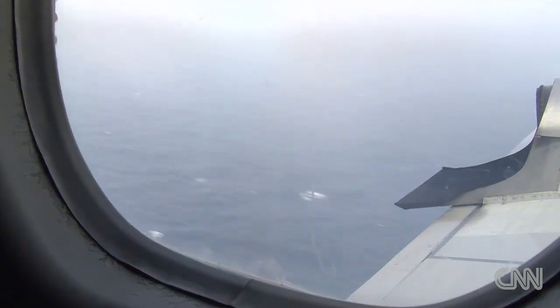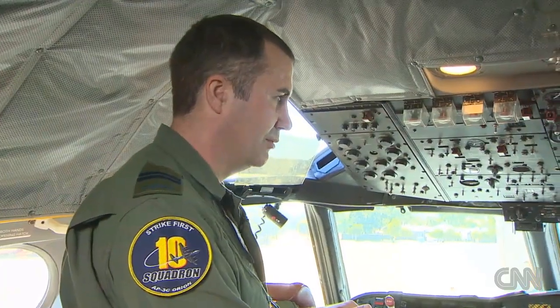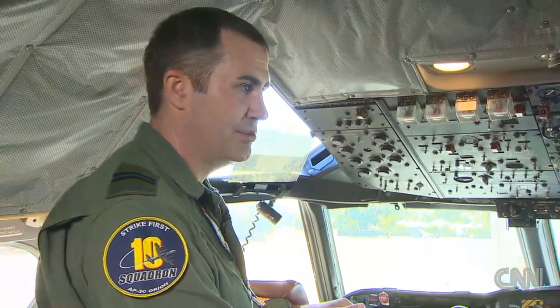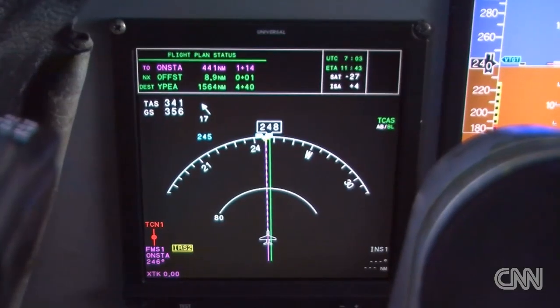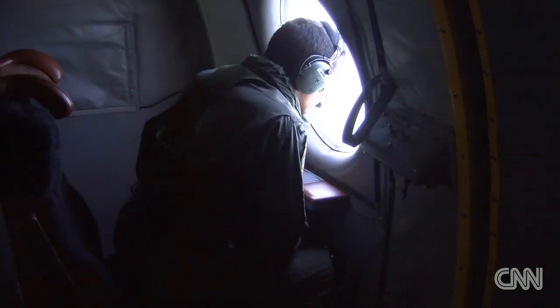That's just part of the frustration for crews scouring the ocean's surface for traces of Flight 370. Unfortunately, if you don't find something, it brings a bit of a disappointment to the crew. Disappointment has been the hallmark of this mission so far. The weather conditions less than ideal, the search zone itself still changing, but crews are confident if they keep looking, they will have the capability to find debris and much-needed clues to help solve this mystery.